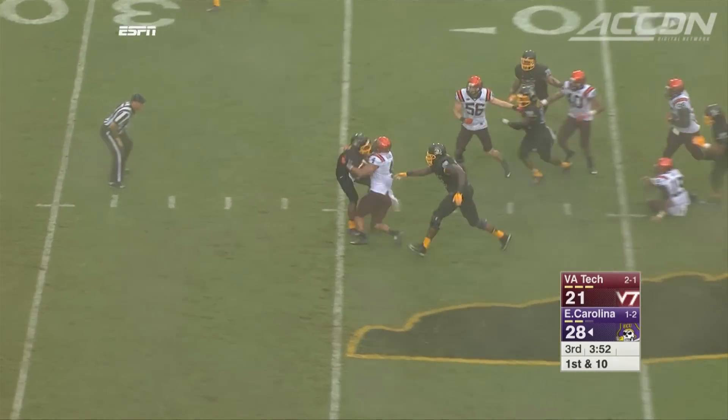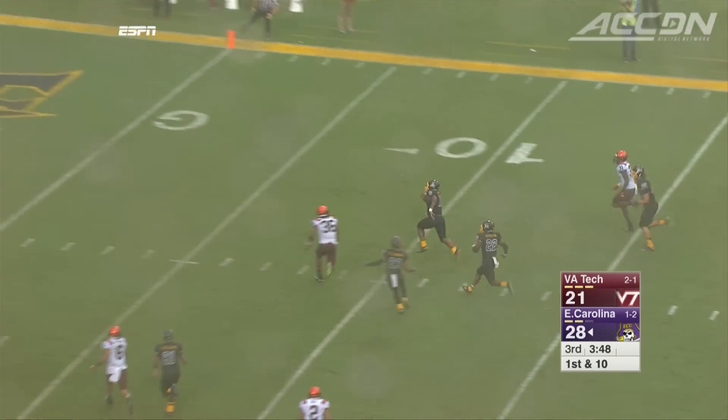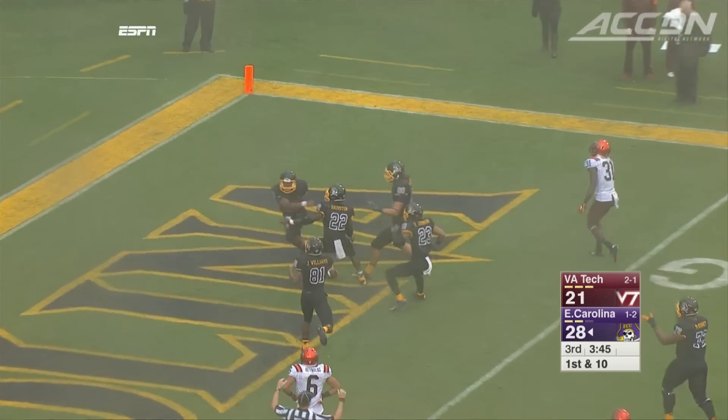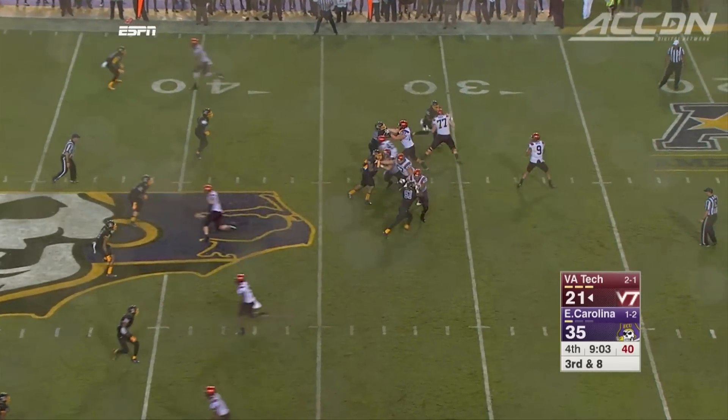James Summers — fantastic — running the ball and throwing the ball for the Pirates. Takes off here for a 41-yard score. He ran for 169 yards and two touchdowns, and also threw for 110 yards passing.